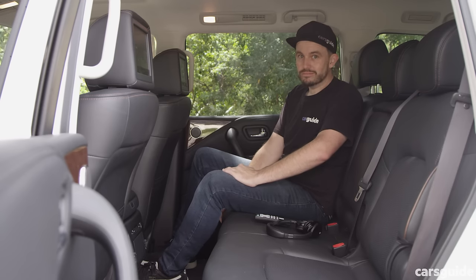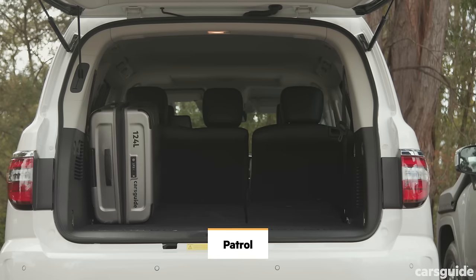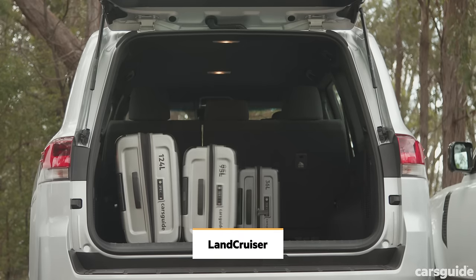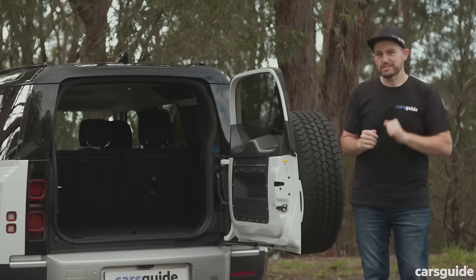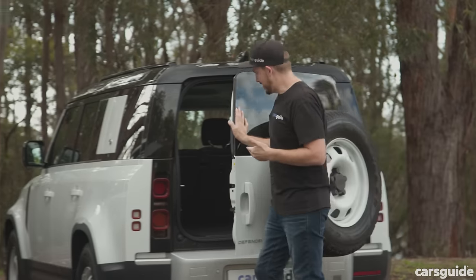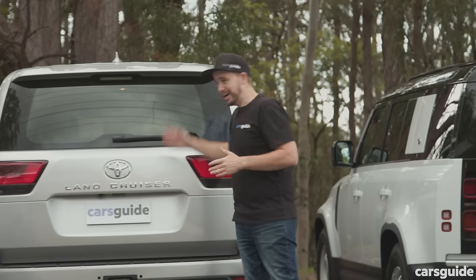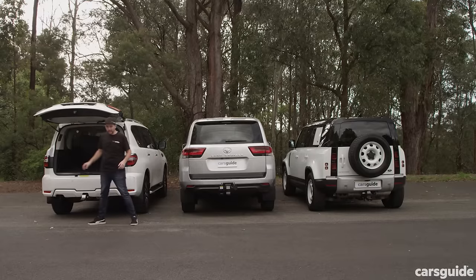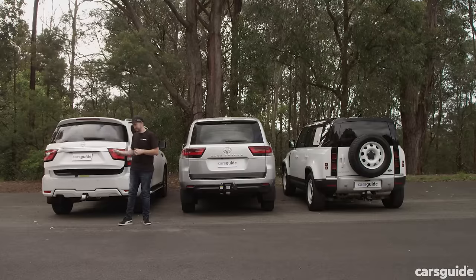Boot capacity differs across all three — you'll see the stated figures and our real-world luggage test on screen. Some things to consider: the Defender is the only one with a side-hinge tailgate and a spare tire on the back; the LC300 GX now has a conventional tailgate with no barn door option; and the Nissan Patrol is the only one with an electric tailgate.